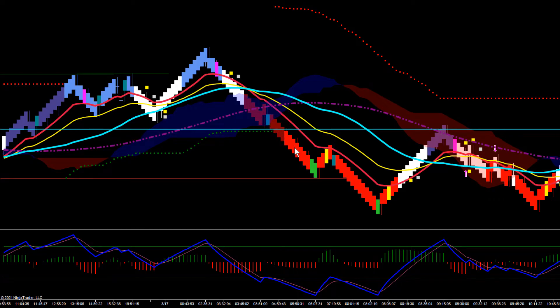We got a nice push down right here, good for four targets or four hundred dollars per contract potential. Then it set up a wick off the 18, which was good for another four to five hundred dollars per contract, again depending on how you were trading that.